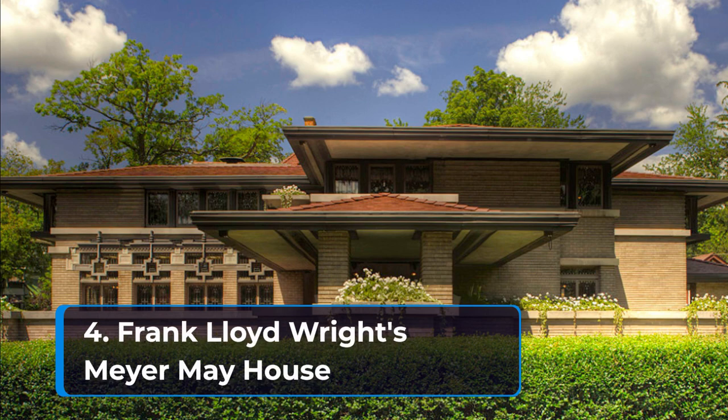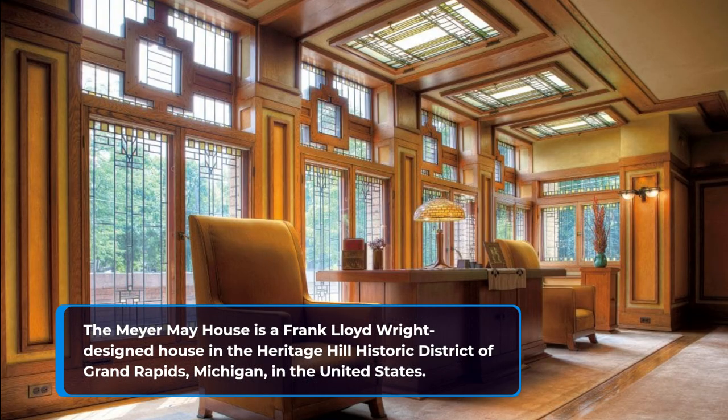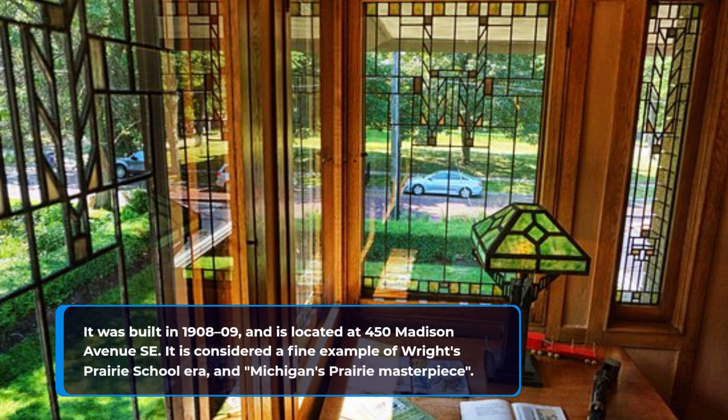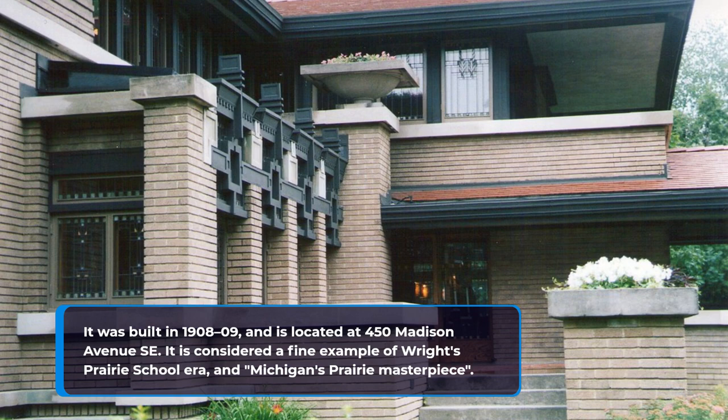4. Frank Lloyd Wright's Meyer May House. The Meyer May House is a Frank Lloyd Wright-designed house in the Heritage Hill Historic District of Grand Rapids, Michigan. It was built in 1908–09, and is located at 450 Madison Avenue SE. It is considered a fine example of Wright's Prairie School era and Michigan's Prairie Masterpiece.